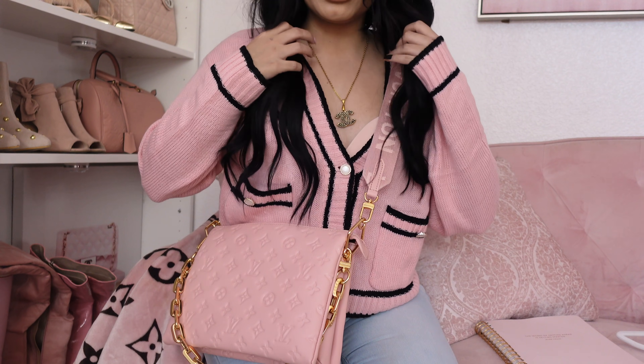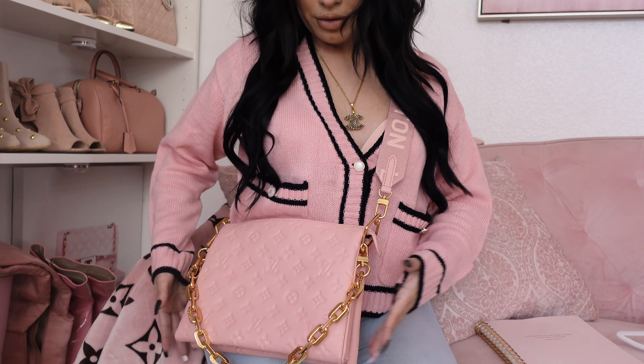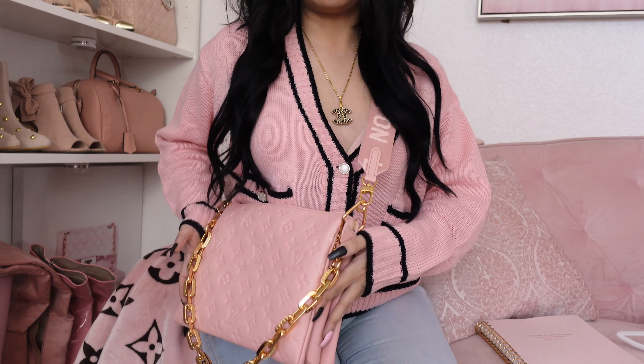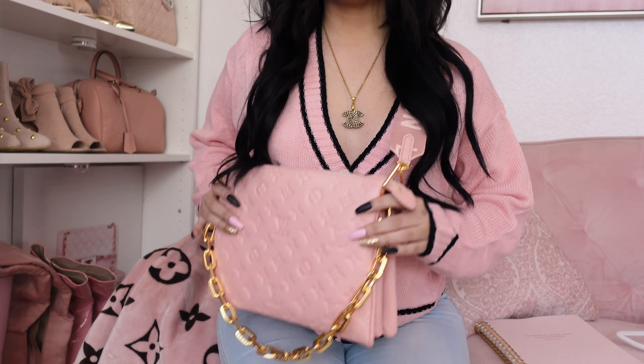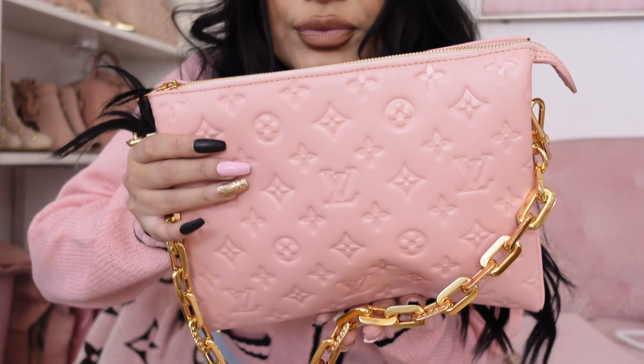This sweater is from Shein by the way — I will link it down below. I am so in love with this; it's just the color is so beautiful, so soft and buttery smooth, and I can see myself using this as an everyday bag. It's like the perfect size — not too big but not too small. In case you guys want to see more of a close-up. I'm gonna have to watch this video back because I forgot what I said I was gonna explain — I know I was supposed to explain something but I'm just drooling too much over the bag to remember.